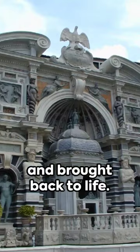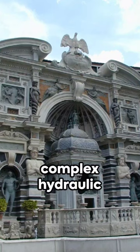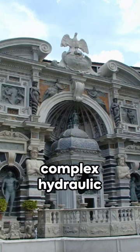But the most famous is without a doubt the organ fountain, where a complex hydraulic system, still functioning today, allows the fountain to literally play music. This is a place that has to be seen to be believed.